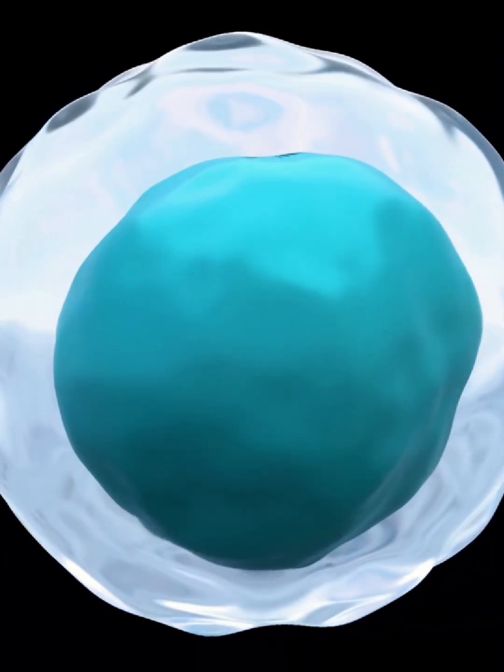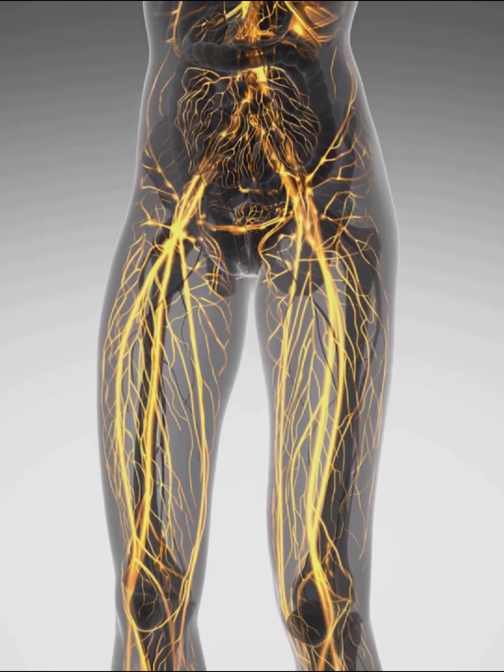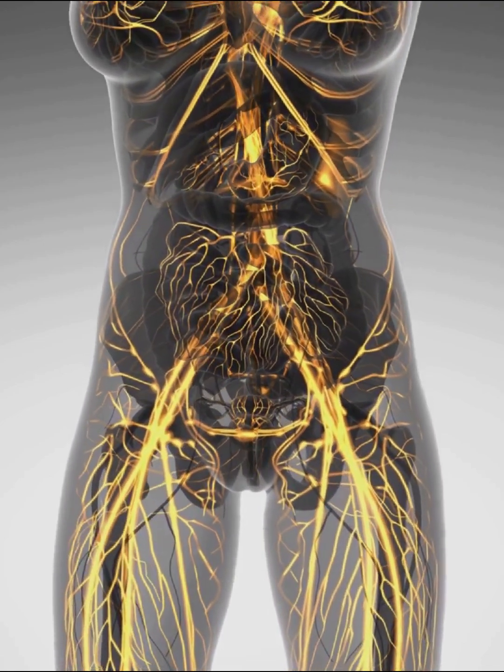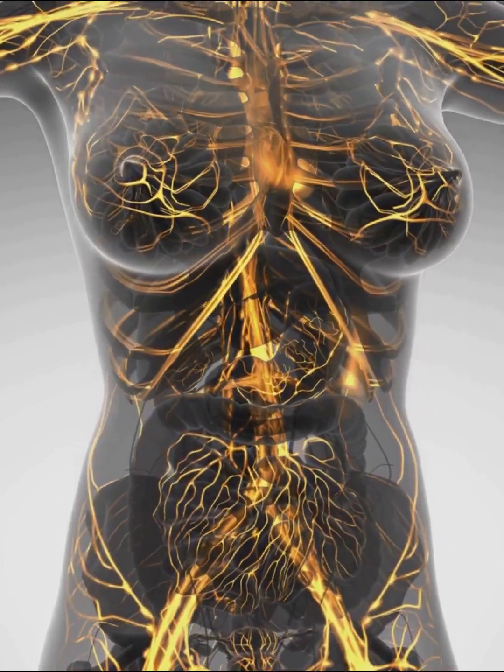Who are the soldiers and commanders of this internal army? To understand how your body defends itself, we need to meet the key players and the places where they operate. The immune system is a vast, intricate network spread throughout your body, connecting specialized organs, tissues, and cells. It's not just one organ but a team working in harmony, always vigilant and ready to respond.